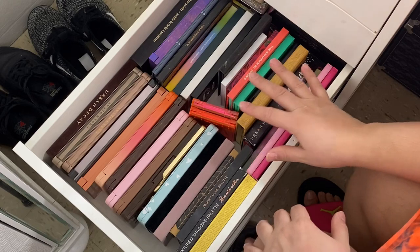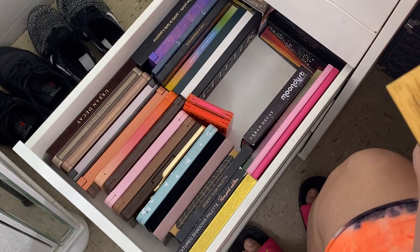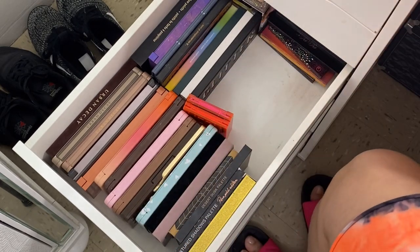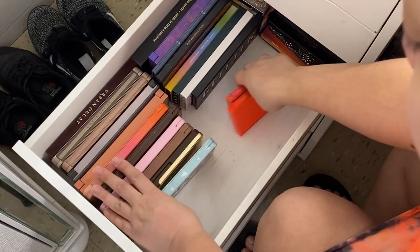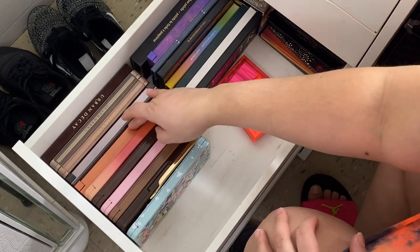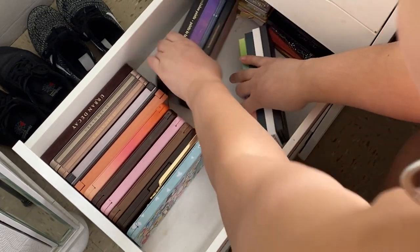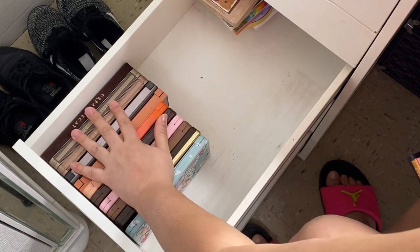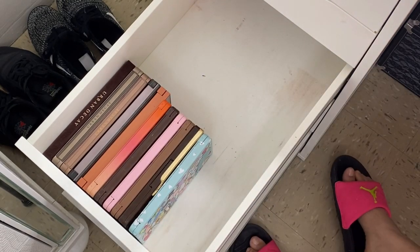Okay guys, so this is the first drawer, and what I want to do is take everything out and we're going to put it in categories — either by brand or by category. I feel like all these palettes should be in the same place. The Urban Decays, my Too Faced palette — those I feel like should all be together. If I'm being frank, I would put these all in neutrals, because I feel like those are all neutral palettes.